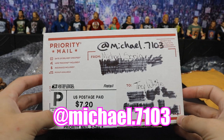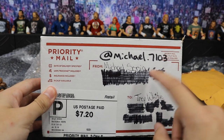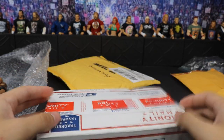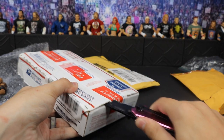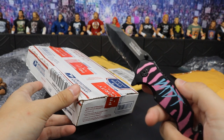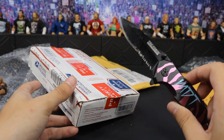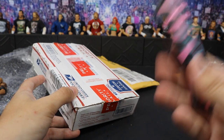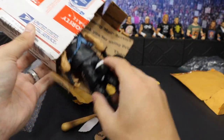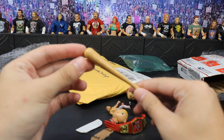Our next package does come from Michael7103 — there is indeed a dot — on Instagram. Big Pop Funko collector over there. We're going to go ahead and cut it on this side — just give it a little slice with the trusty knife. If anybody wants to, I challenge them to go back on the channel and figure out how many packages the trusty knife has actually opened. I think I got it for Christmas, so any My Damn Hauls episode after Christmas should have the trusty knife in it. So if we open the box up and dump it out — we do have some extra stuffing in here.